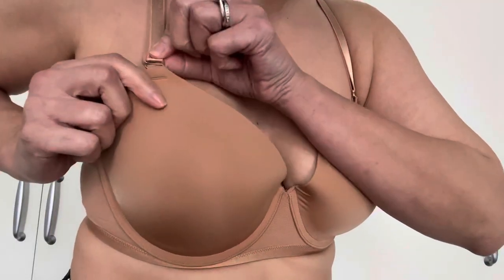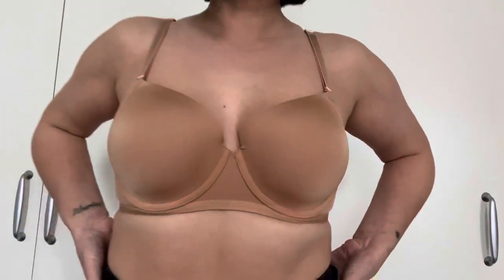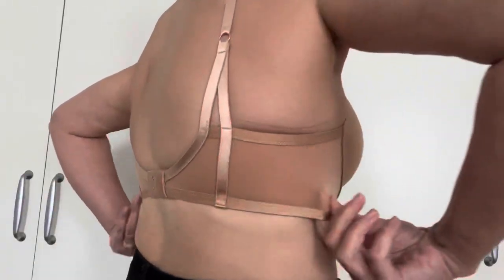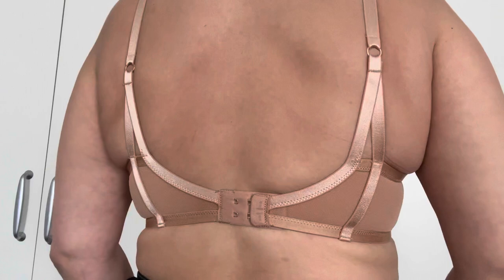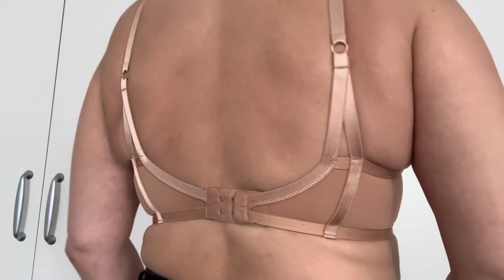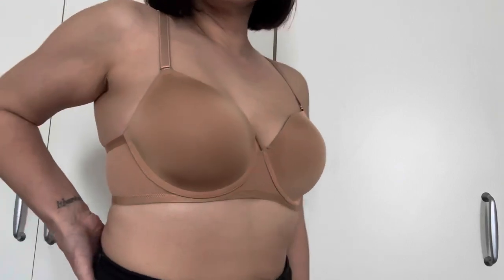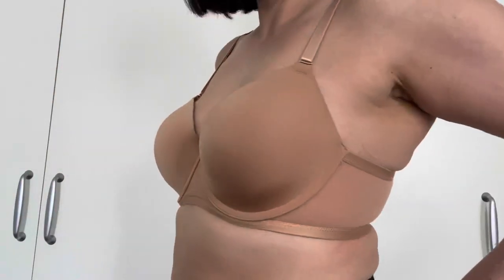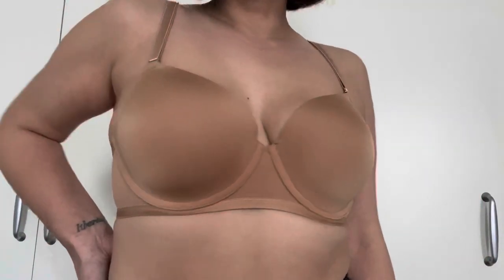The fourth bra is the Telltale The Creator Perfect Coverage Bra in Toasted. This bra retails for $35 and I just think it's quite beautiful — the mesh details, the straps. It's full coverage and it sits really well. I believe these straps come off, which is cool.